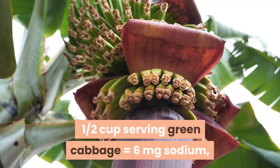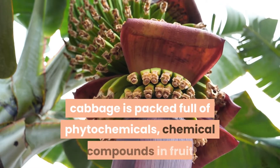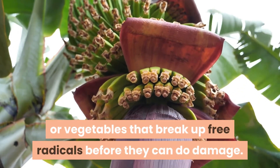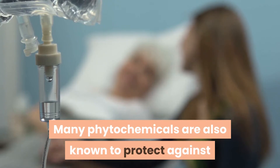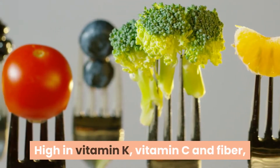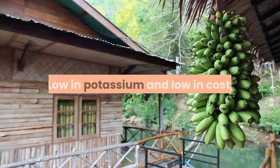2. Cabbage. One half cup serving of green cabbage equals 6 mg sodium, 60 mg potassium, and 9 mg phosphorus. A cruciferous vegetable, cabbage is packed full of phytochemicals — chemical compounds in fruit or vegetables that break up free radicals before they can do damage. Many phytochemicals are also known to protect against and fight cancer, as well as foster cardiovascular health. High in vitamin K, vitamin C, and fiber, cabbage is also a good source of vitamin B6 and folic acid.